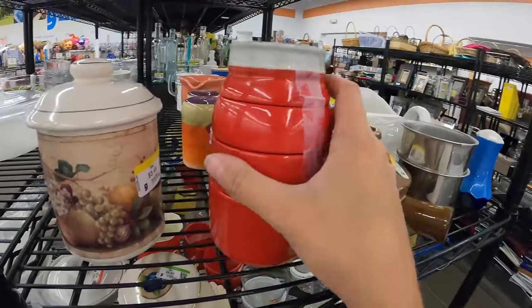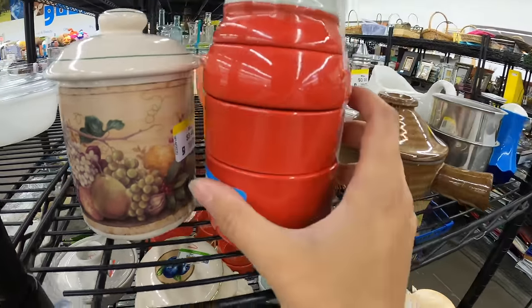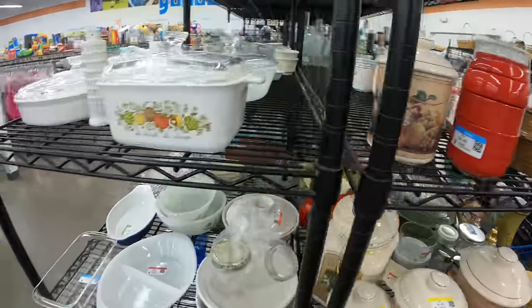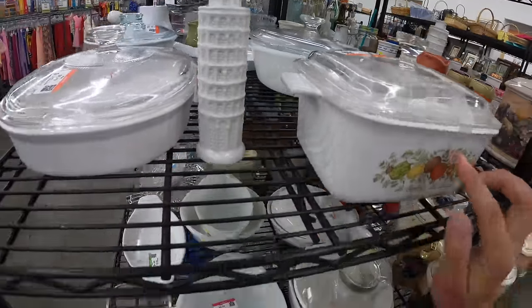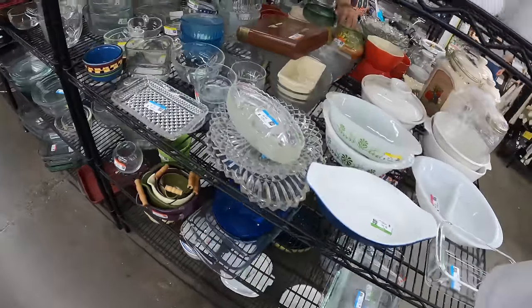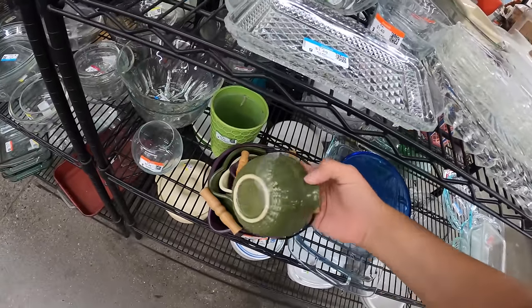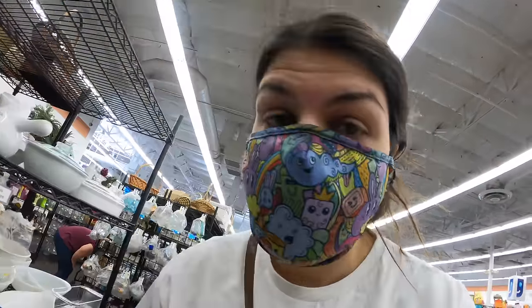Let's see what we have. This is cute — a little mason jar measuring cup set. Five bucks. Kind of cute, think about that. I like this dish a lot, but not for $7.50. Oh, those are cute. I don't know why you need a little bucket set like that, but it's real cute.